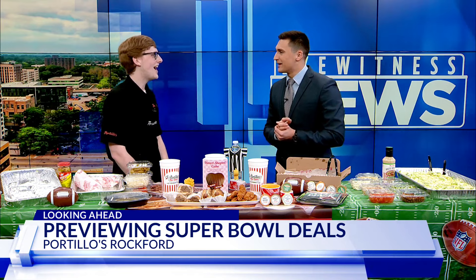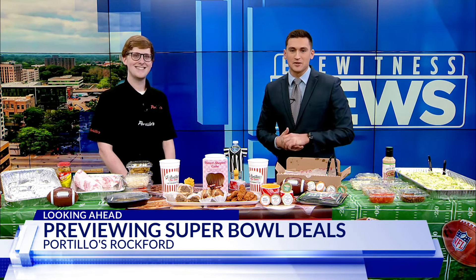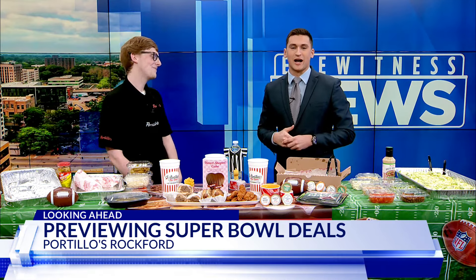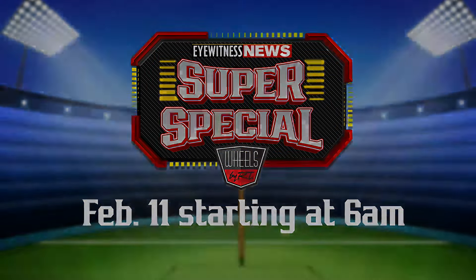Paul, thank you so much for being with us. My pleasure. Be sure to order Portillo's for the big game coming up this weekend. And tune in on Sunday morning starting at 6 on WTV — our Eyewitness News Super special driven by Wheels by RT. Paul, really appreciate you, and you'll also catch their feature coming up on Sunday morning.